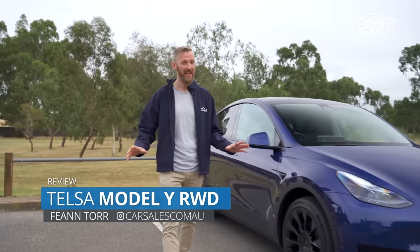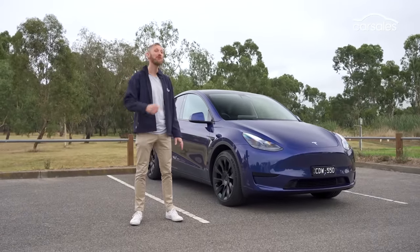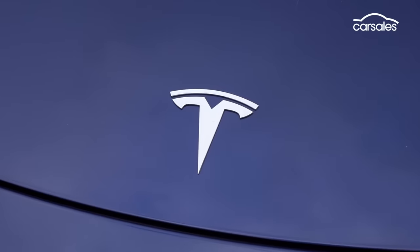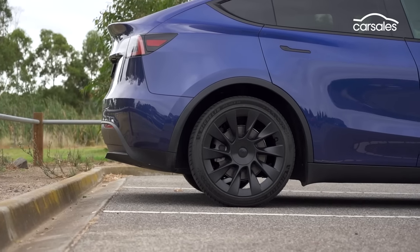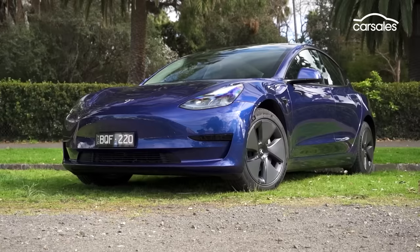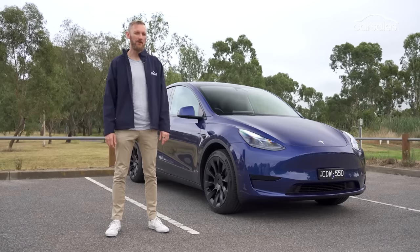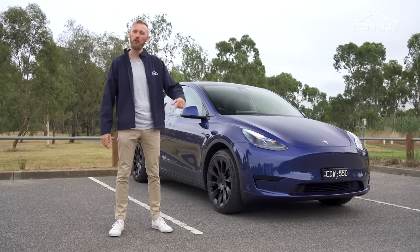Teslas are divisive vehicles. Owners love them, and haters, well, hate them. And they especially hate the bloke who runs the company. But the value equation is hard to beat, and the sales figures bear that out. The Model Y is Australia's top-selling electric SUV, and the nation's second most popular EV behind only the Tesla Model 3 sedan. But with more EVs being released almost monthly, should this one still be at the top of your shopping list?